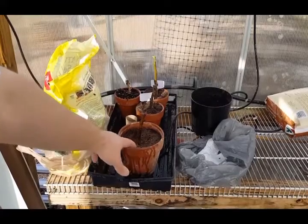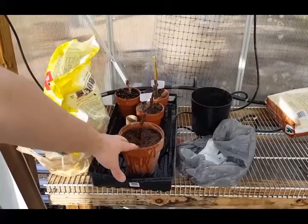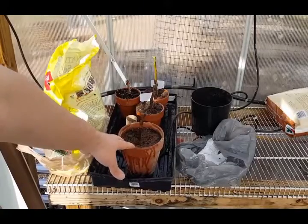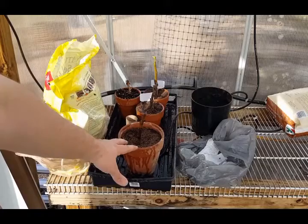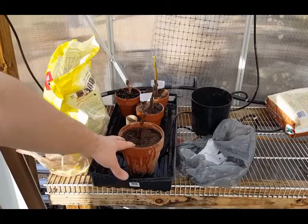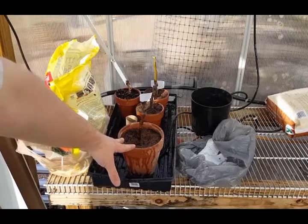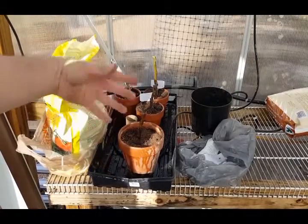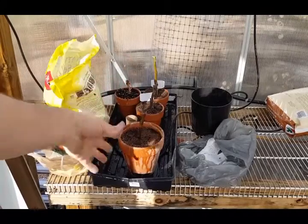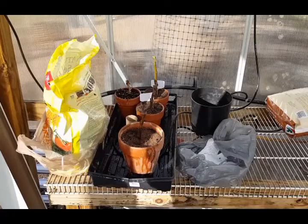These terracotta pots — I don't recommend them for long-term use. This is really just for looks. Terracotta dries out very quickly and you have to water constantly. If you like a terracotta pot, put a plastic pot inside of the terracotta if you're going to keep something in it long term. This is just short term, a couple of months. After the farmer's market, people should be up-potting these anyway, because a fig's not going to last real long in a pot that size.